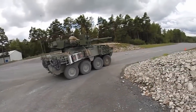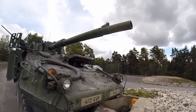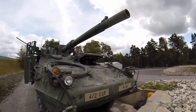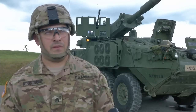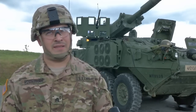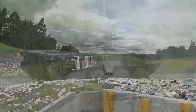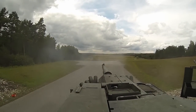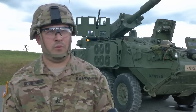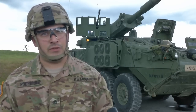This vehicle is a different variation of Stryker. Everyone that runs this vehicle is a 19 Kilo tank crewman — armored crewman. We are used to shooting tanks and riding in tanks, so it's a little different feel. It has more kickback when you fire the main gun. The main gun is a 105 rifled bore cannon. It has a big kick because it has a higher center of gravity as opposed to a tank.